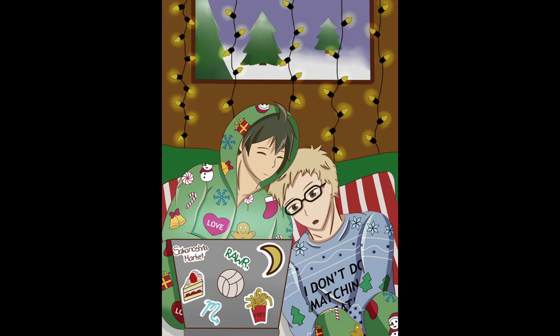And we're done! Thanks for sticking around everyone! Next week I'll be doing my favorite picture from 2020 with Kagehina! We'll see you soon!